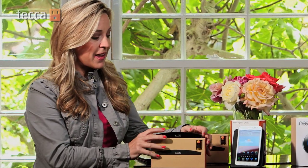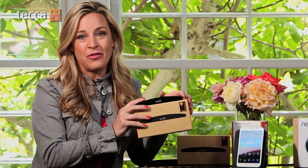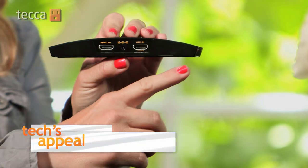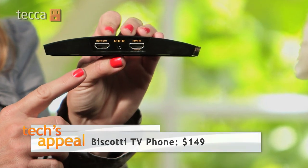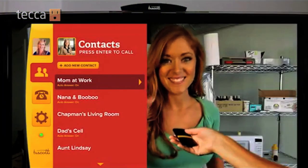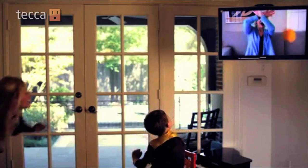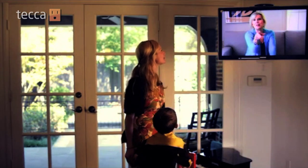You know what moms really love? Sharing moments with you. So when you pick out a gadget for her, think about something that can help keep you connected all year long. Like this Biscotti TV phone — this tiny little gadget right here. You plug it into the back of your high definition television and thanks to Wi-Fi you have instant real-life video calling right on your own television, so vivid it's like being in the same room.